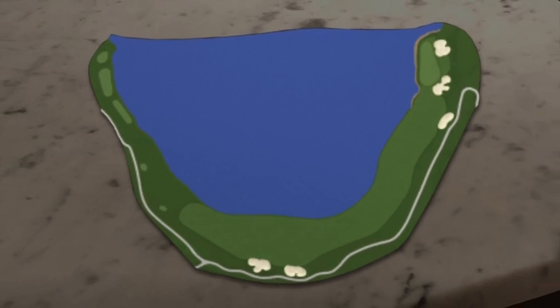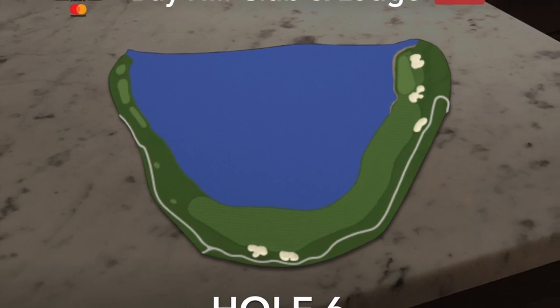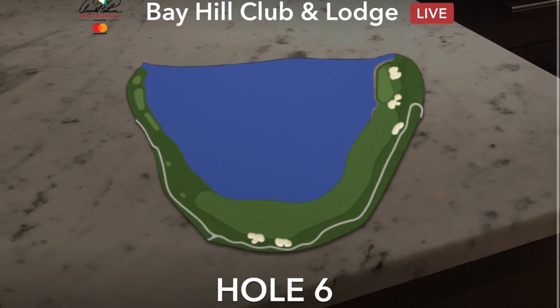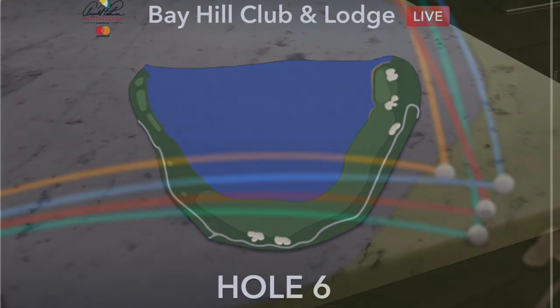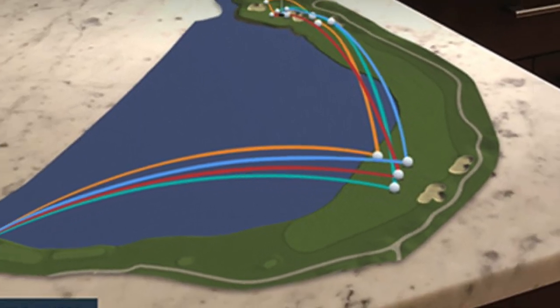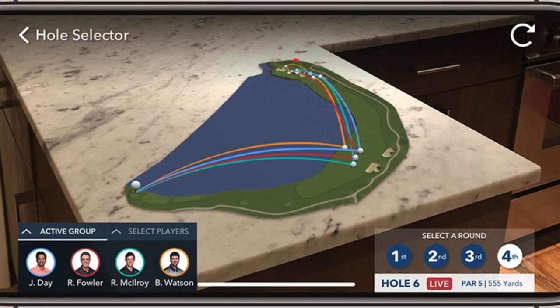Later in the year, in a further sign of the PGA Tour embracing smartphones and how they're enhancing fan experience, the AR app will include an on-course augmented reality experience where golfers will be able to hold up their device on any hole at a tournament to view how other players played the hole during the current round or past rounds. This is the type of reality TV we can buy into.